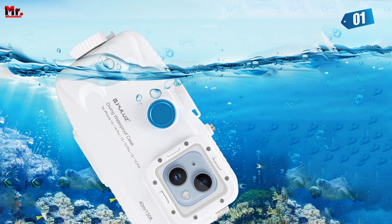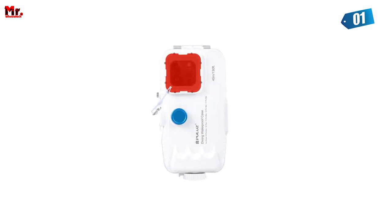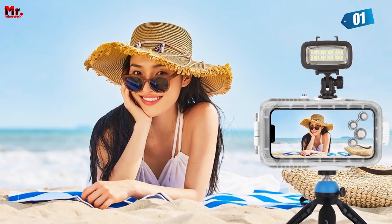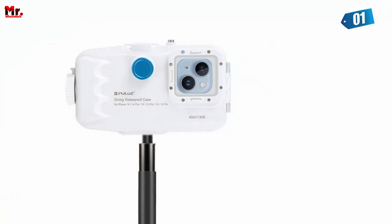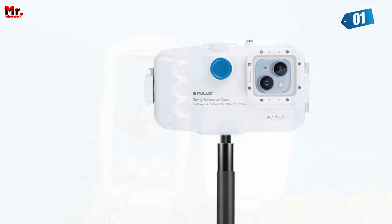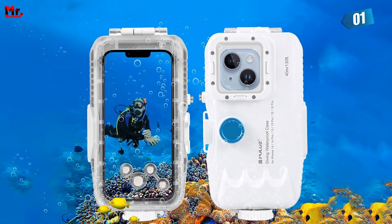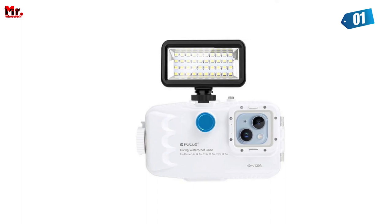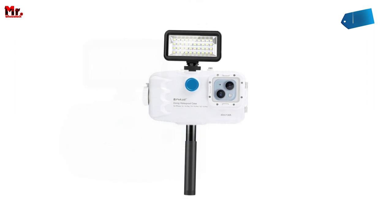Whether you're into diving, surfing, snorkeling, skiing, or yachting, the Pulu's Phone Case is your trusty sidekick, capturing all your unforgettable moments. It's designed for dedicated cell phones with a rotating and labor-saving opening design, conductive adhesive touch control, and high-strength pressure resistance. In summary, if you're an adventurer who wants to document every thrilling moment, or simply someone who needs top-notch phone protection, the Pulu's Phone Case is the answer.